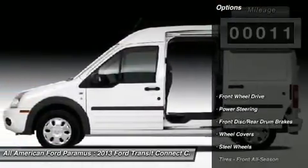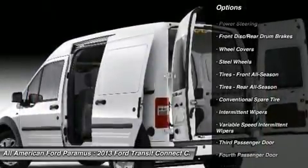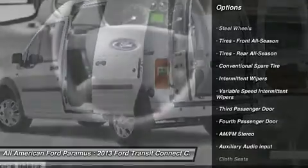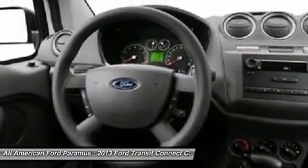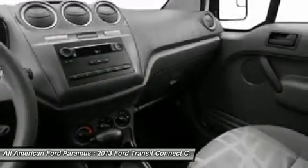Here are some of this vehicle's great options: stability control, anti-lock braking system, traction control, air conditioning, adjustable steering wheel, driver airbag, power steering, FWD, AM FM stereo radio, passenger airbag.